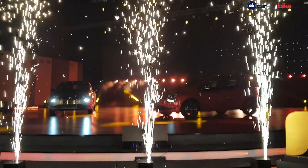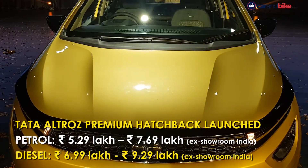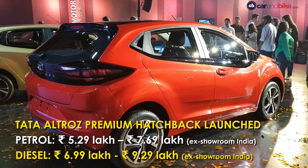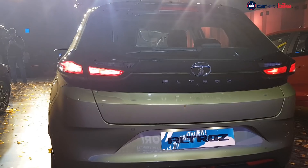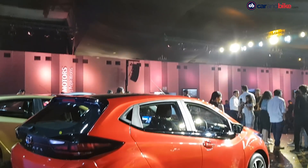Tata Motors has launched the Altroz Hatchback in India. Prices for the petrol variant start at Rs 5,29,000 and go all the way up to Rs 7,69,000 ex-showroom India, while the diesel ranges from Rs 6,99,000 to Rs 9,29,000 ex-showroom India.